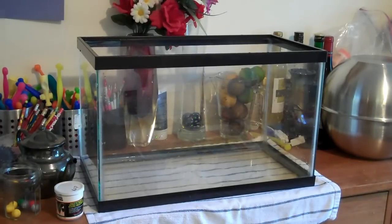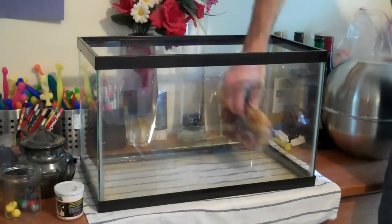Oh dear, we're back here again. An empty tank. What is going on? Well, it's the same drill as last time actually.